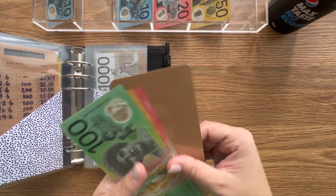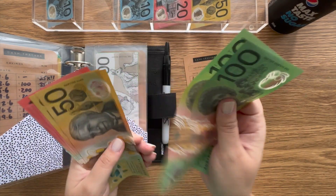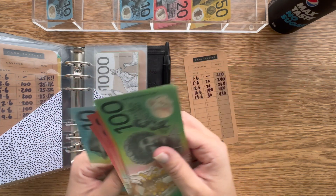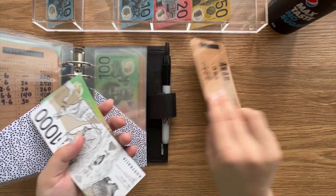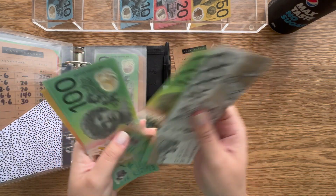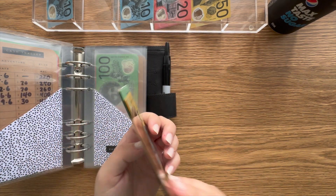Next is adventure, and adventure's going to get $30. Then we have car service — car service always gets $50. We've got $2,750 in the bank now.